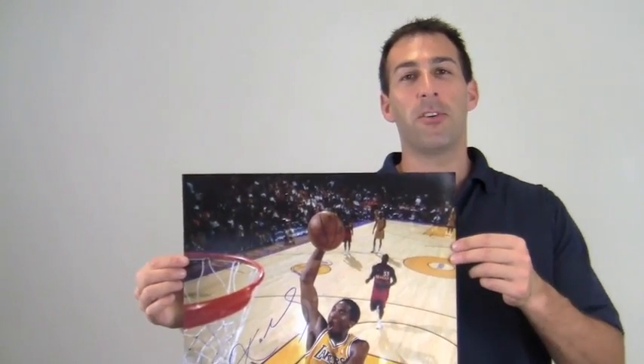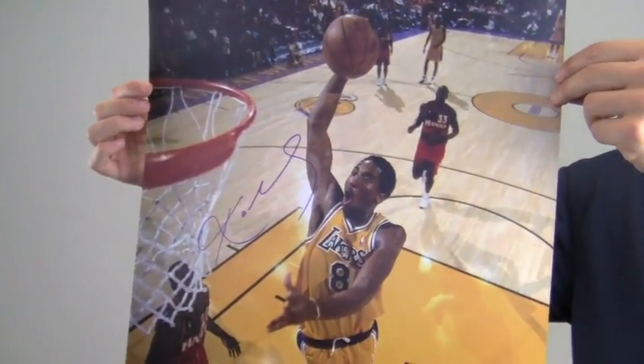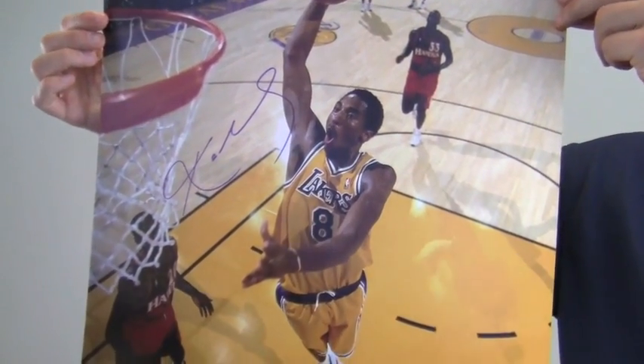Hi sports fans, it's Paul with SportsMemorabilia.com. I have here an autographed 16x20 photo signed by NBA champ Kobe Bryant. Kobe's seen here going for a slam dunk during a game.